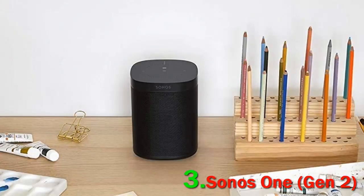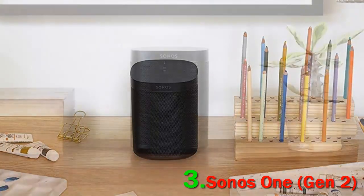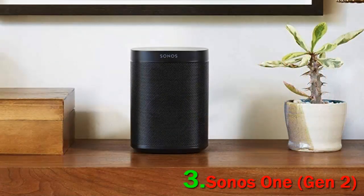Connectivity: Wi-Fi. Voice assistants: Amazon Alexa and Google Assistant. Battery powered: no. Water resistance: no.